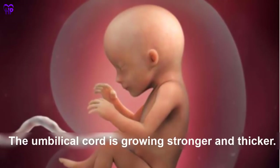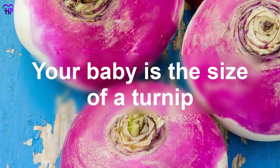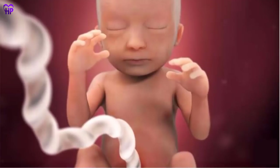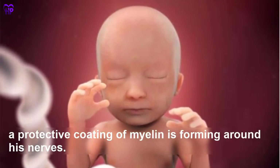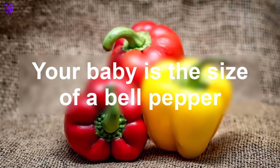Week 17 — Your baby can move her joints and her skeleton, formerly soft cartilage, is now hardening to bone. The umbilical cord is growing stronger and thicker. Your baby is the size of a turnip. Week 18 — Your baby is flexing his arms and legs and you may be able to feel those movements internally. A protective coating of myelin is forming around his nerves. Your baby is the size of a bell pepper.